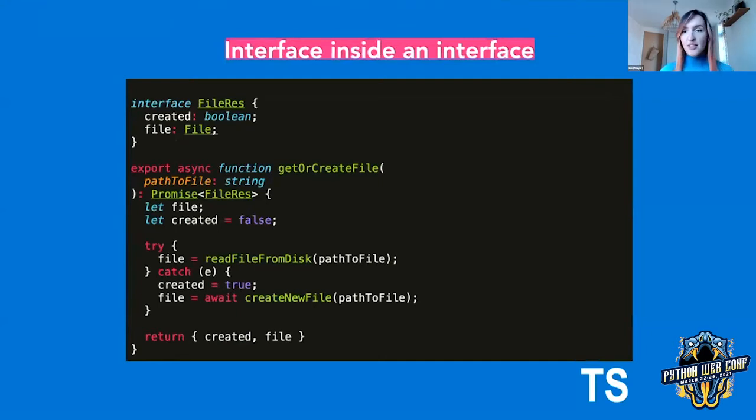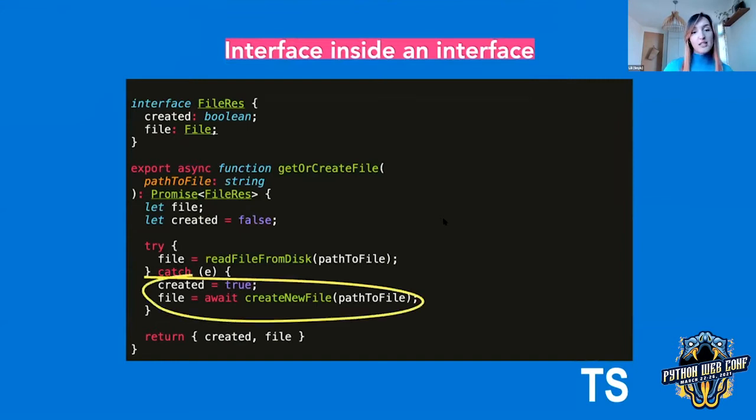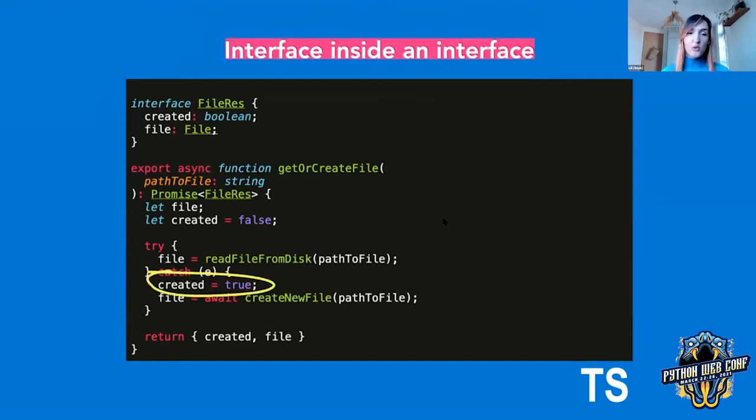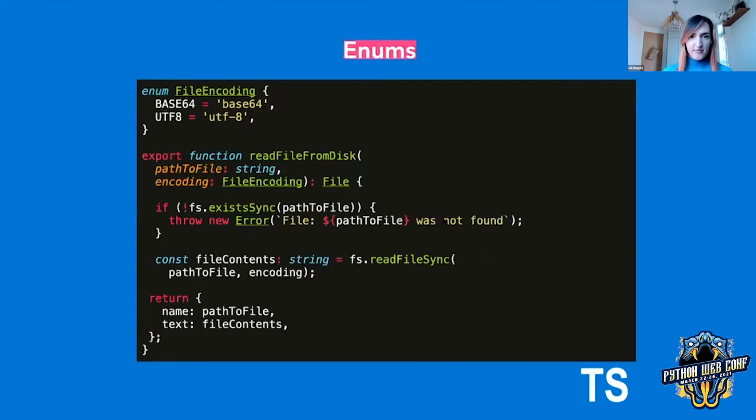One of my favorite features is the ability to have an interface inside another interface. Let's say we now want to be able to get the file contents or create a new file if it doesn't exist. Here we're getting the file contents; if that throws, we're going to create a new file and also record whether the file was created or not. We can model this using an interface called FileRes, where the function returns created — which is a boolean — and file, which is a File that we've already created previously. TypeScript also lets you define enums, which are essentially named constants but can also be used as types.